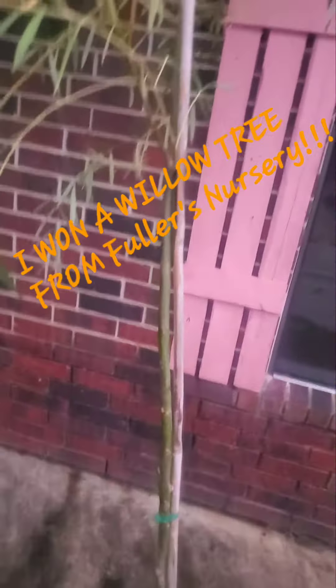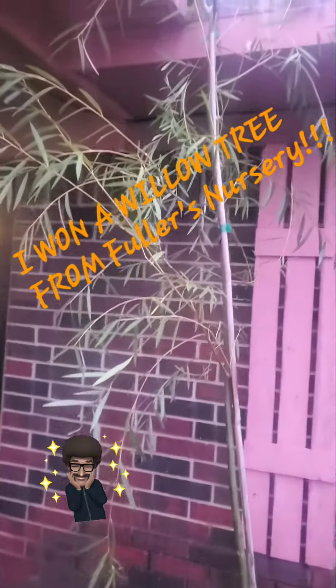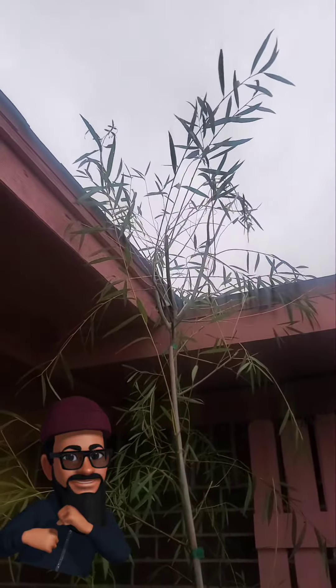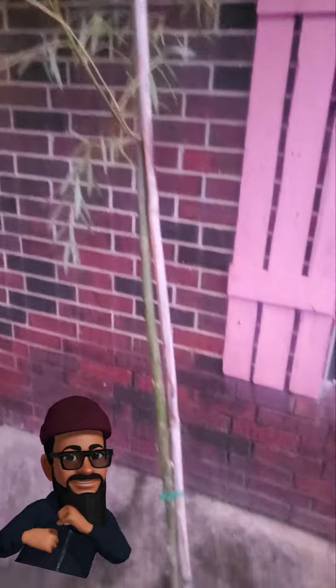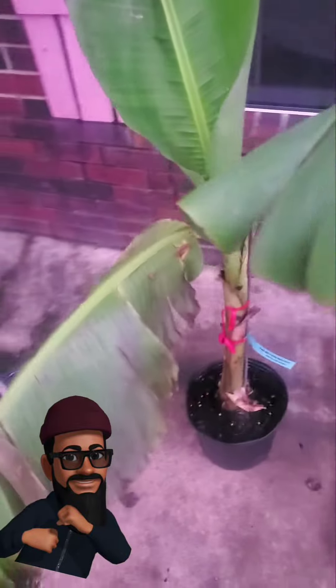Look alive YouTube, it's the gardener Twitty coming to show y'all what I got at the giveaway from Fuller's Nursery in Grable, Texas. That's my favorite nursery — I ain't even gonna say probably, it is my favorite nursery.